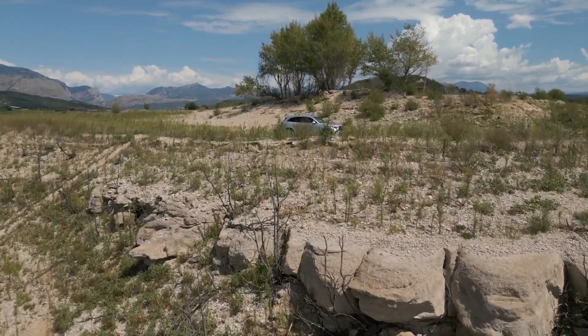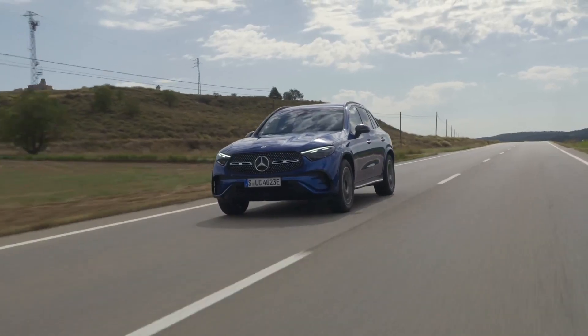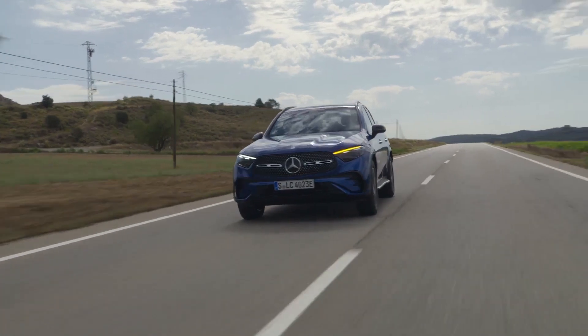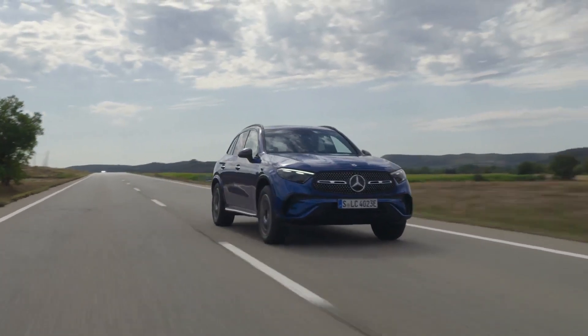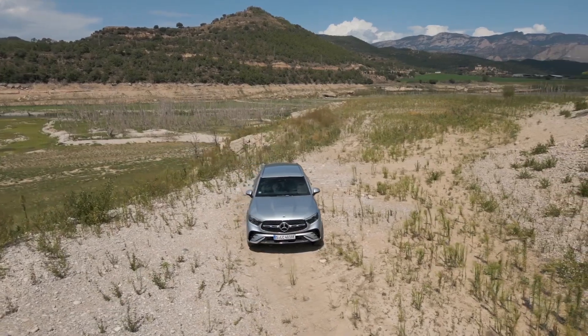Welcome to Car 3 Minutes, your fastest review channel. Today we're talking about the all-new Mercedes GLC. This luxury SUV is designed for drivers who demand the very best in terms of performance, comfort, and technology.